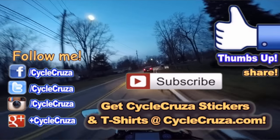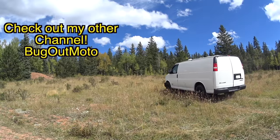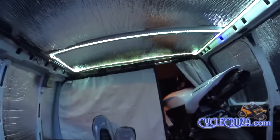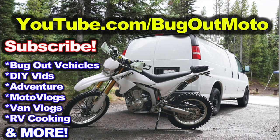That's all I have for you — until next time, catch you guys later. Deuces. Don't forget to check out my other YouTube channel that features the original Bug Out Moto Van, designed and built by yours truly so I can live in my van with my motorcycle. Check me out at YouTube.com/BugOutMoto — subscribe today.